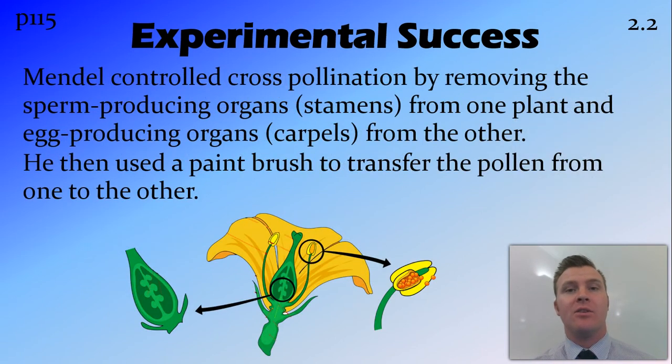Another reason that he was so successful is he stopped cross-pollination between the different plants. What he would do is actually go with scissors and cut off the sperm-producing organs of one plant and cut off the egg-producing organs of the other plant, and then he'd mate them together using a paintbrush to collect the pollen from the one that only had male organs and take it to the one that only had the female organs. This way there was no chance that the wrong plants could pollinate each other.